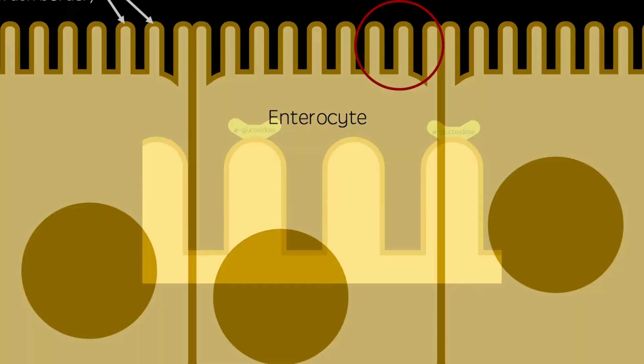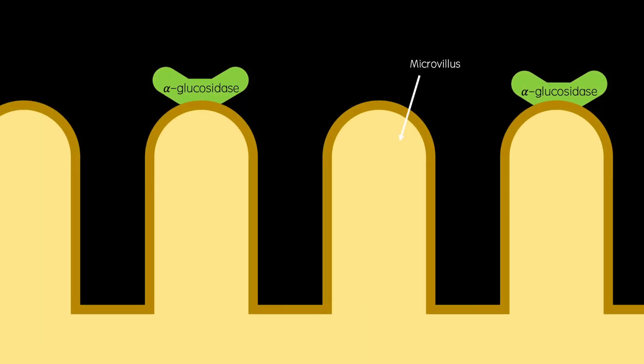Zooming in again, you can see that upon these microvilli are the enzyme alpha-glucosidase, which acts to convert complex carbohydrates such as sucrose to simple ones such as glucose and fructose.